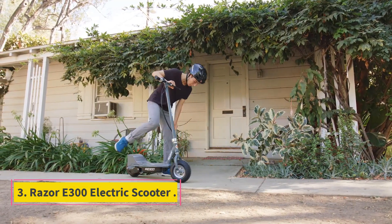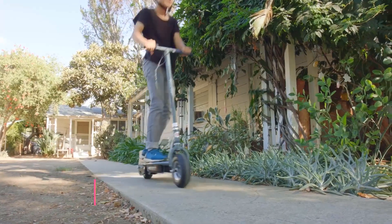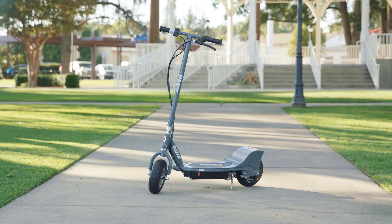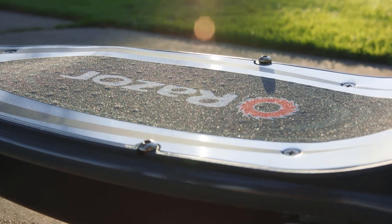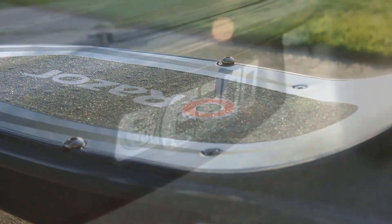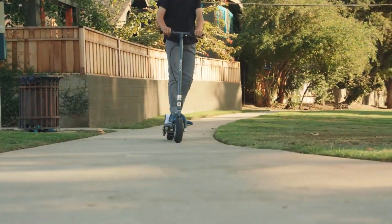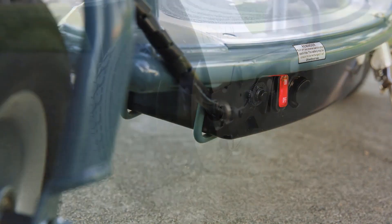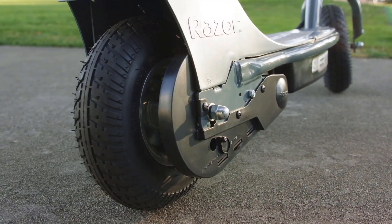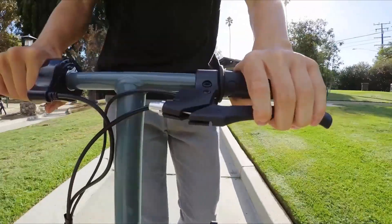Number 3: Razor E300 Electric Scooter. This is the best electric scooter for kids. While scooters like the Razor EcoSmart Metro have more style, the E300 is more for everyone. Razor is known for quality scooters like the popular EcoSmart Metro, the E90, the Razor E125, the Razor E200, and the Razor Pocket Mod Miniature Euro — they are a top brand in the industry known for quality personal transport vehicles.